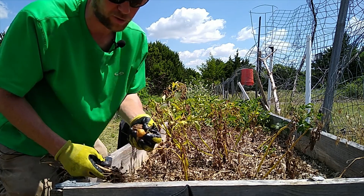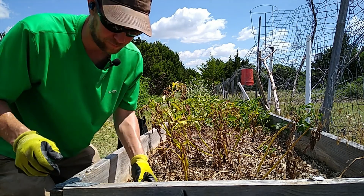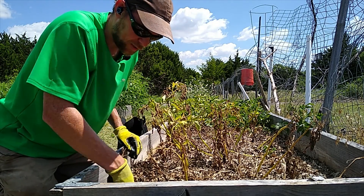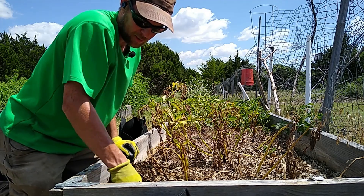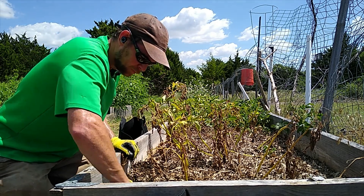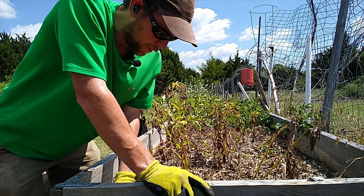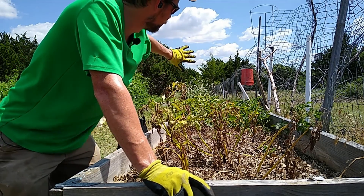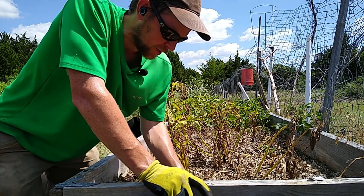I'm going to still take all of these and weigh them, because I want to know what made the most weight. Definitely didn't do so great with the bugs — not sure what ate on them. I think I had problems with that on this bed last year right here. The further away from this point was better, so I'm not going to do potatoes here next year.